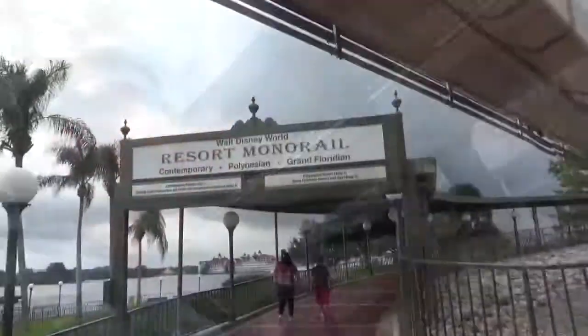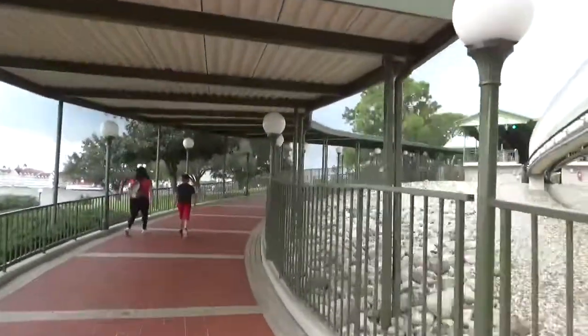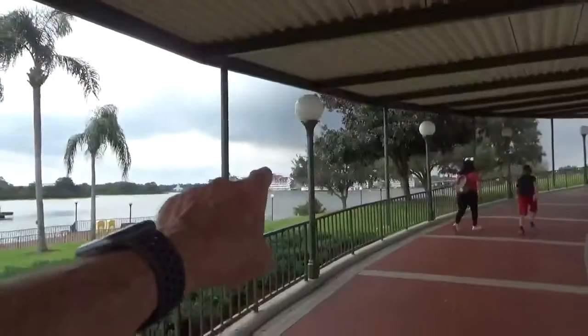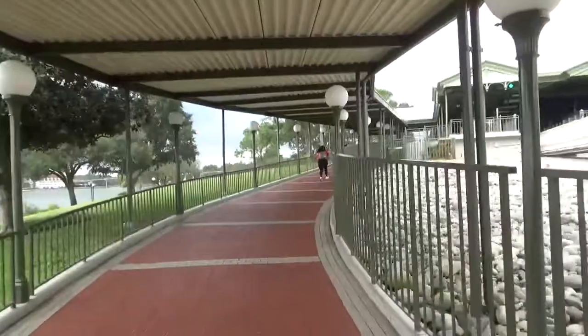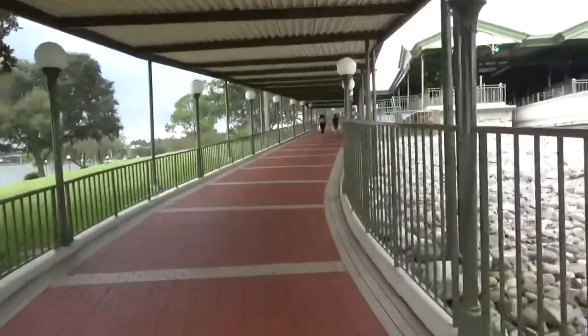So we're going to catch the monorail and get ready for tea — but we're going to look at the gingerbread house so it's not a total loss. We're taking the monorail around to the Grand Floridian, which is over there. It's ungodly hot and sticky, very humid today. This is the first place where there's hardly any people.